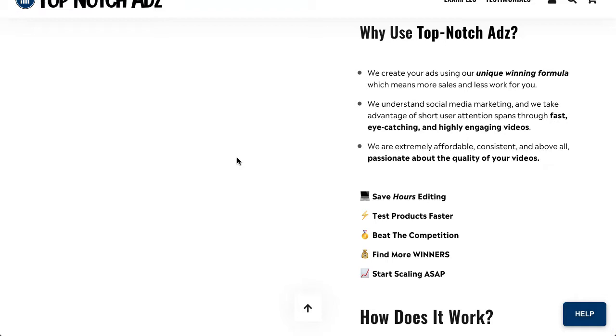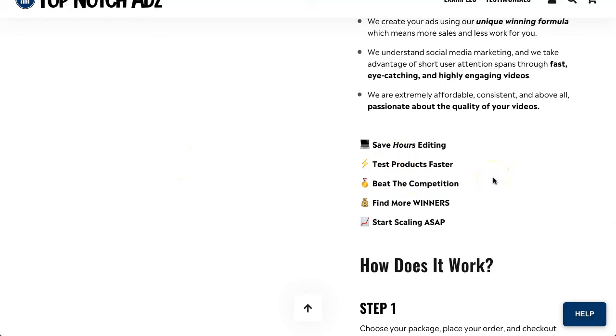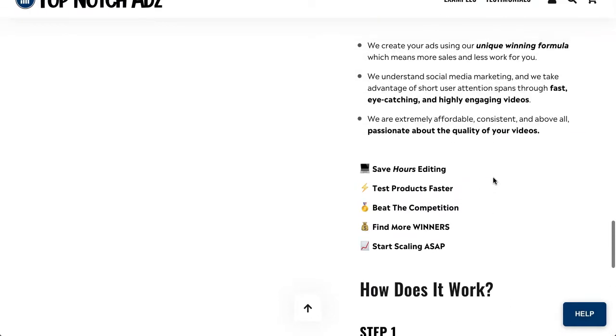They understand social media marketing and take advantage of short user attention spans through fast, eye-catching, and highly engaging videos. They are extremely affordable, consistent, and passionate about the quality of your videos. Some of the benefits: you can save hours of editing, test your products faster, beat the competition, find more winners, and start scaling a lot faster as well.